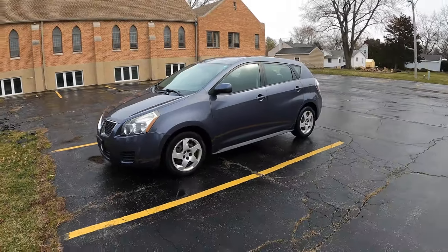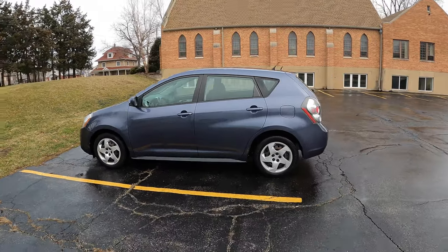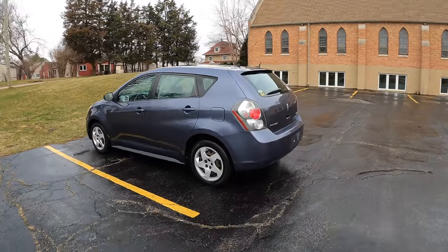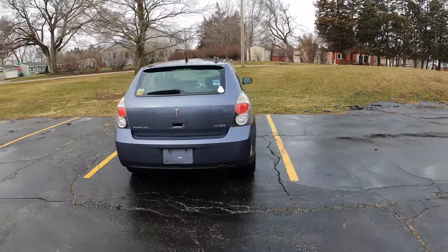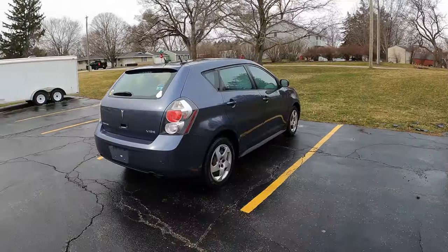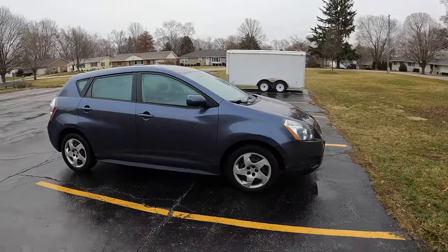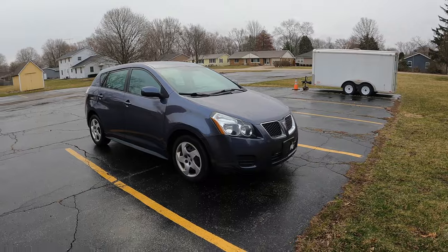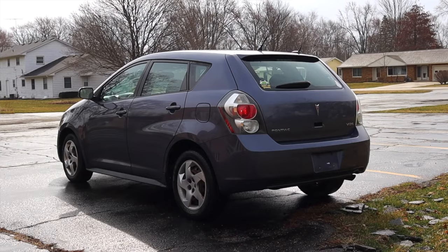I really like the look of the Vibe — it looks interesting and different, certainly different from anything we see on the road today. It also looks different enough from the Toyota Matrix to justify the fact that they are two separate cars. Yes, they share underpinnings, chassis parts, and all that stuff, but they really do have their own identity, and that's what I like to see when vehicles share platforms.